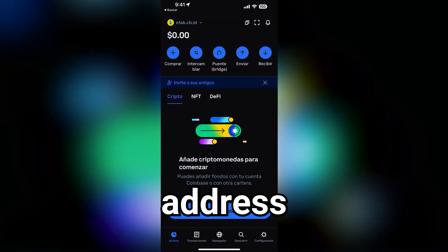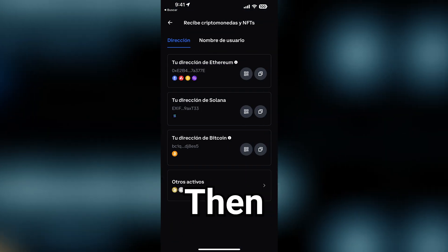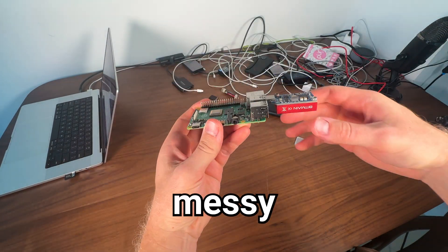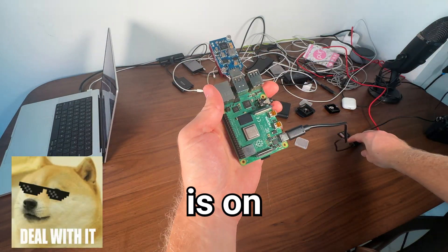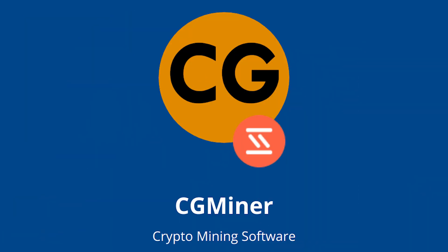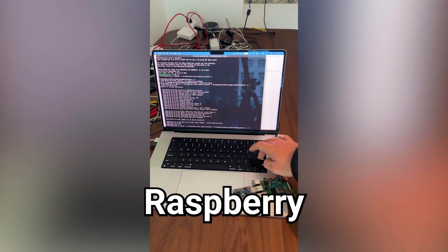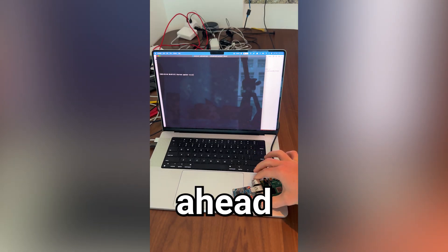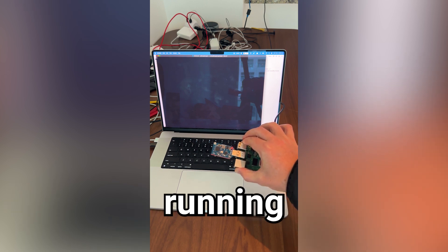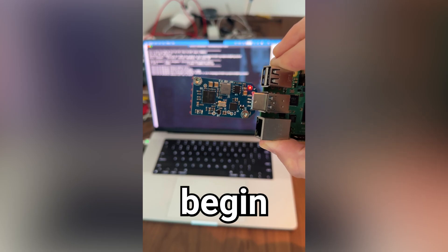First, we have to get our Bitcoin address from Coinbase Wallet. Then we'll connect the Antminer to the Raspberry Pi and boot it up. You'll know the Antminer is on when you see this red LED light up. Next, we'll install cgminer, a popular open-source Bitcoin mining software, onto our Raspberry Pi. And once everything's set up, we'll run the mining script using a solo mining pool. You'll know the miner's running because you can see this green LED begin to start blinking.